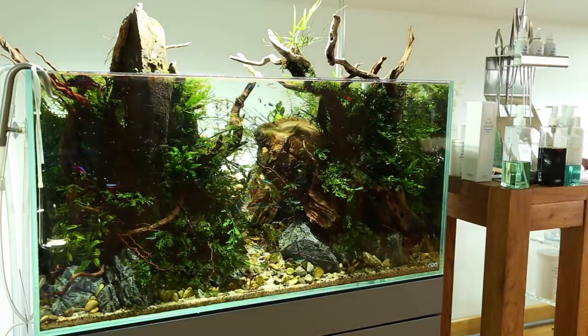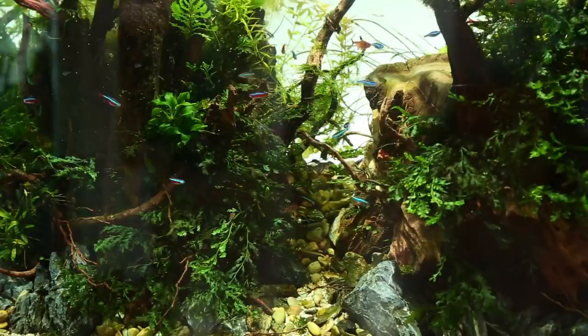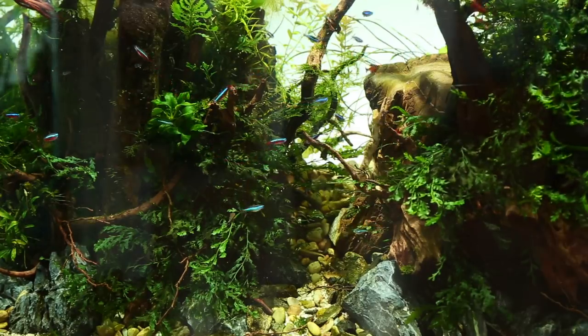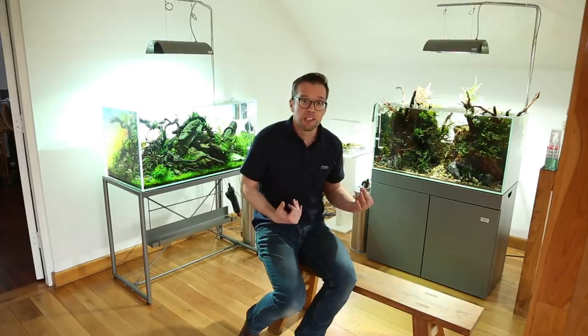The older 90P has a mixture of Frodo stone and Seiryu stone, and a bit of a mix of fish — pentazona barbs, cardinal tetras, serpae tetras, cherry barbs, and even a betta who seems very happy. There's a really interesting layout with super deep substrate at the back creating a sun pathway. These two completely different styles of aquascape in the same-sized aquarium give you an idea of what you can achieve, and that's one of the great things about this studio.